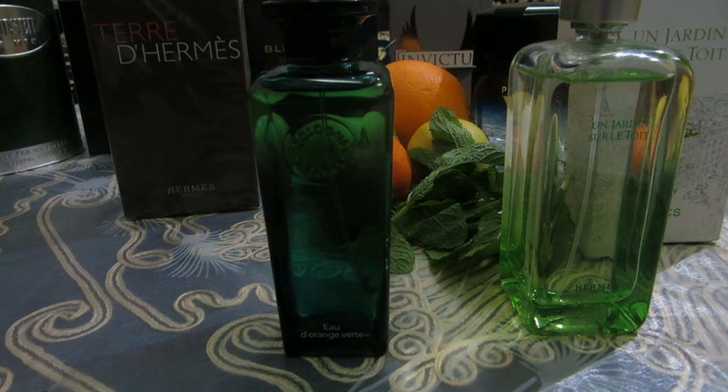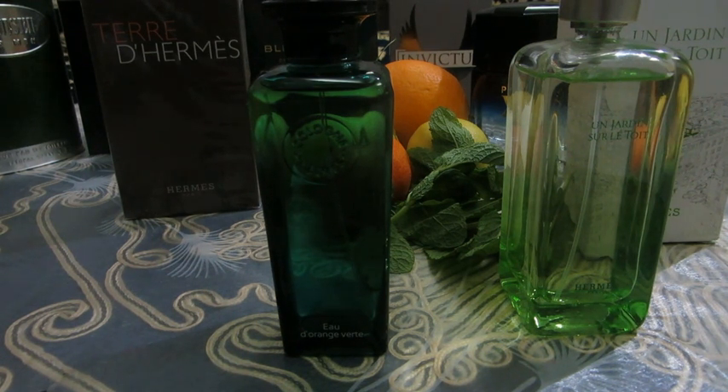Of all the citrus colognes that I have and have tried, this is one of the better interpretations, because it smells just so natural. It smells very fresh, like a revitalizing boost of energy — a zesty, green, tonic smell. Very natural, not synthetic at all.